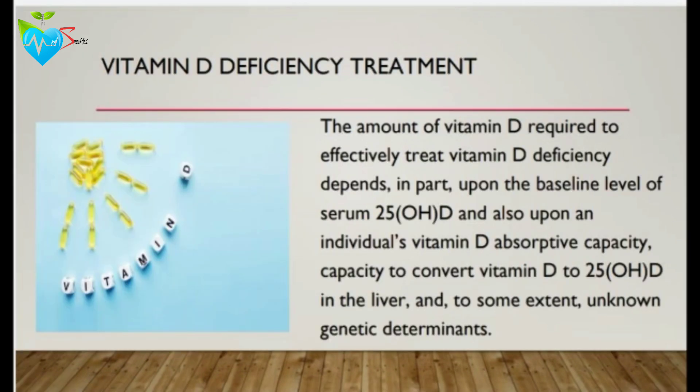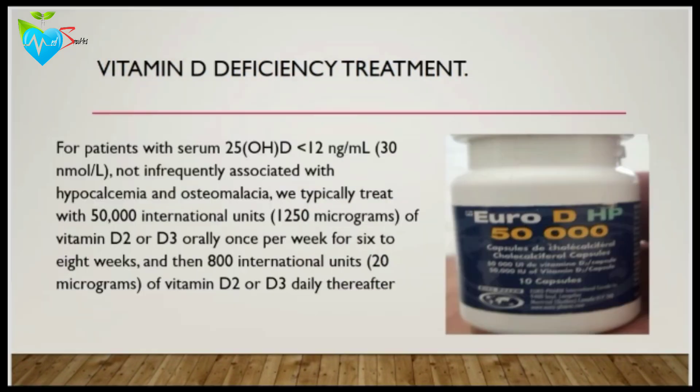Moving to vitamin D deficiency treatment. The amount of vitamin D required depends upon the baseline level of vitamin D, the individual's vitamin D absorptive capacity, and to some extent the non-genetic determinants of each individual. For patients with serum vitamin D levels less than 12 nanograms per milliliter, not infrequently associated with hypocalcemia and osteomalacia, we treat with 50,000 international units of vitamin D orally once per week for 6 to 8 weeks, then 800 international units of vitamin D daily thereafter.